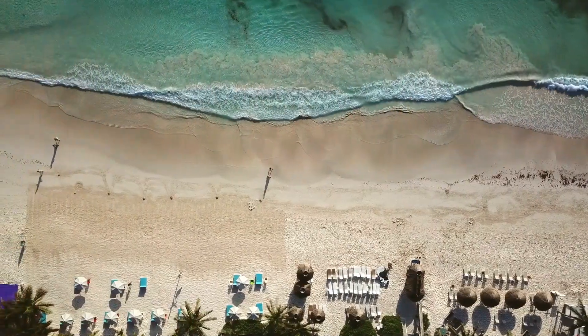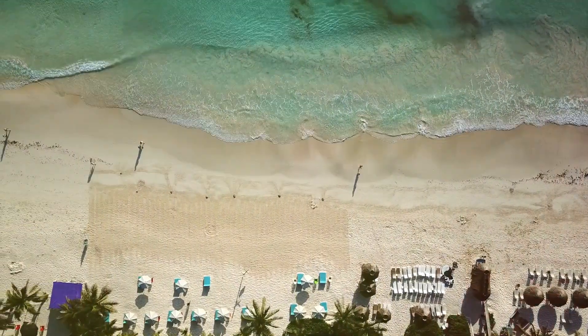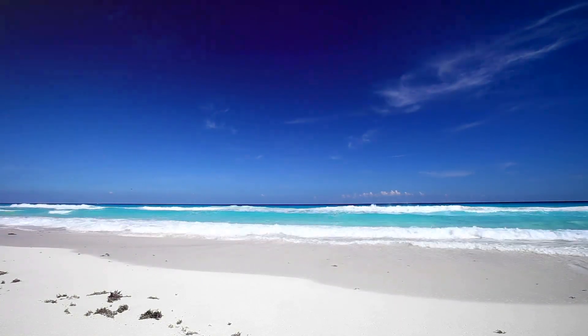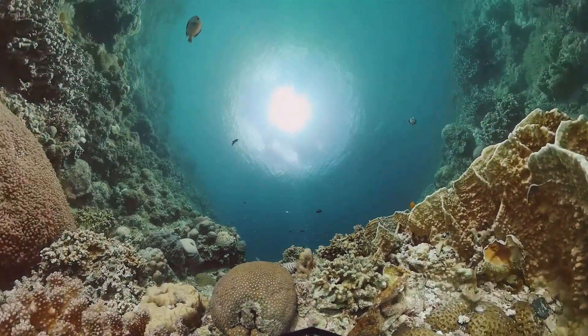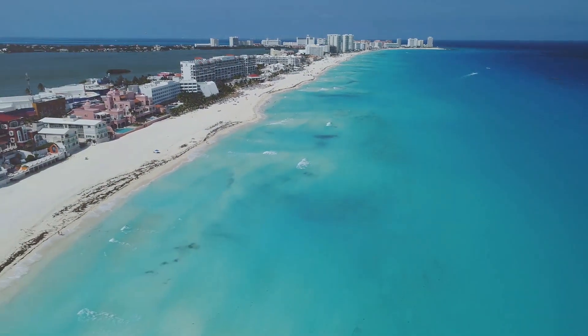Playa Delphines is a sight to behold. It's one of the few uncommercialized spots in Cancun, where you can escape the crowd and enjoy a tranquil connection with nature. Here, the sand isn't just beneath your feet — it's a part of you, as you immerse yourself in the serene environment. And the water? It's not just for swimming; it's a window into a vibrant world of marine life, beckoning you to explore.